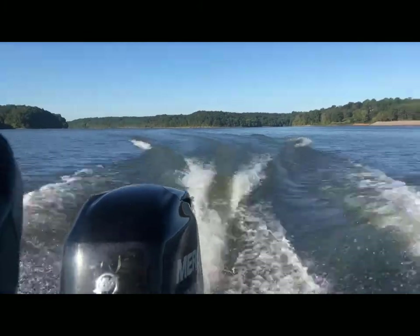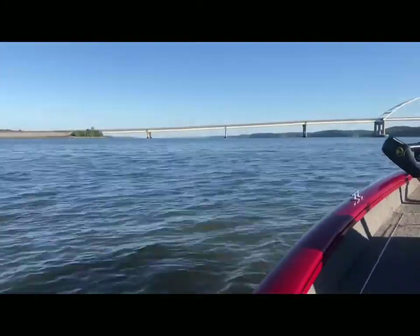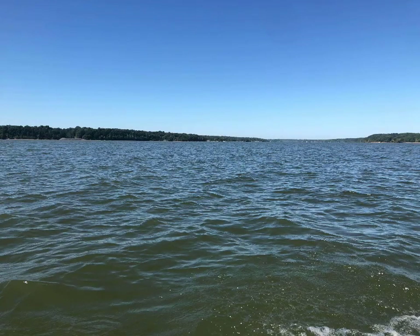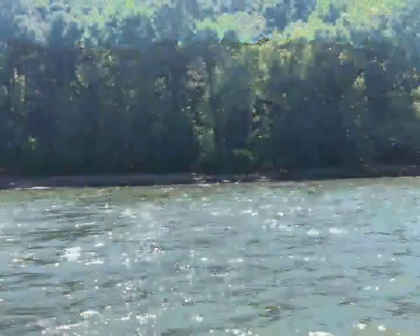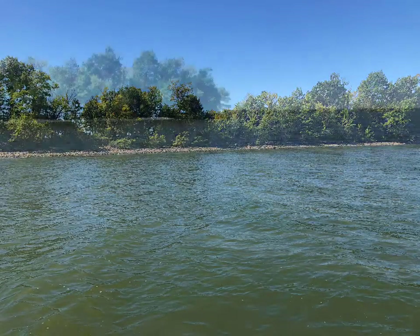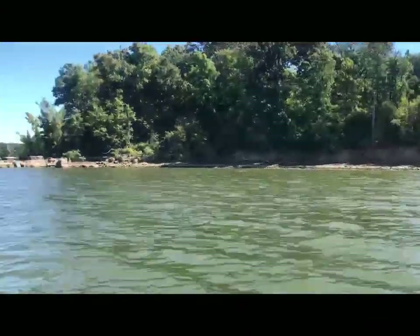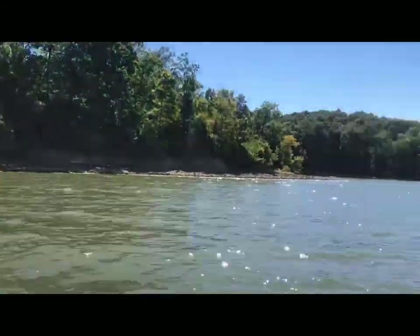Kentucky Lake is a major reservoir along the Tennessee River in Kentucky and Tennessee. It is the largest artificial lake by surface area in the United States east of the Mississippi River, with over 2,064 miles of shoreline, although the nearby Lake Barkley is larger by volume. The lake holds the records for the largest three species of fish ever taken in Kentucky: the white bass at 5 pounds, the buffalo carp at 55 pounds, and the yellow perch at 1 pound 4 ounces.